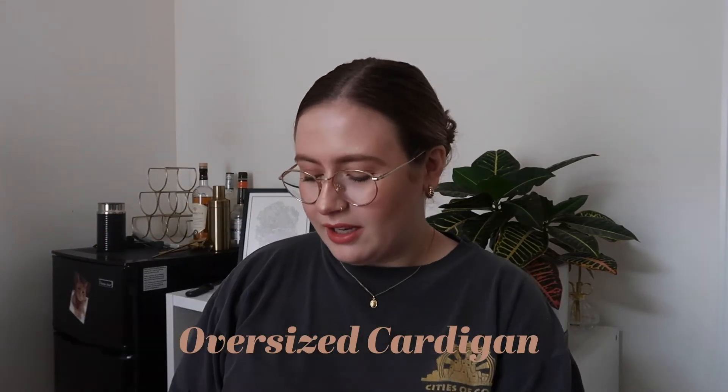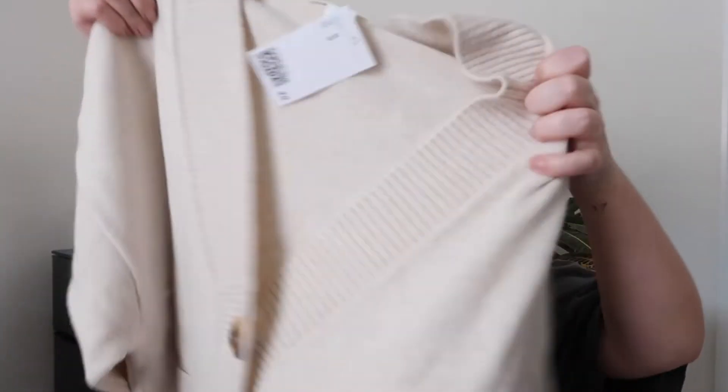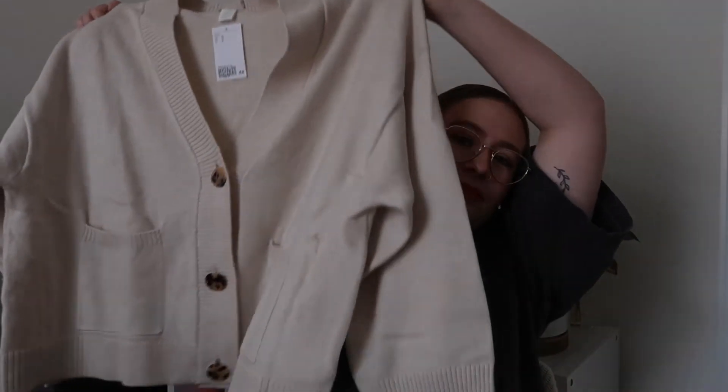The first thing I got — I'm so excited to see this in real life — is this oversized cardigan. It looks really big. I got everything in a medium, by the way. Maybe I should have gotten it in a small? Let's cut it open. For H&M in general, quality is kind of hit or miss in my opinion. Oh my goodness, it's so gigantic — here's the sweater!